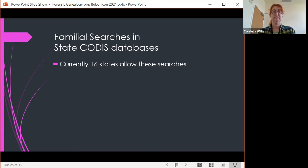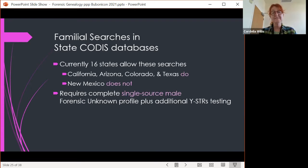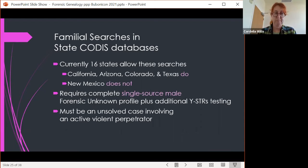Currently only 16 states allow familial searches in the database — California, Arizona, Colorado, and Texas do, but New Mexico does not. It requires a complete single-source male forensic unknown profile plus additional Y-STR testing, so if the suspect is female, familial searching can't be used at all. It must be an unsolved case involving an active violent perpetrator — active assaults, sexual assaults, attempted murder, or murder — and all other investigative leads must be exhausted.